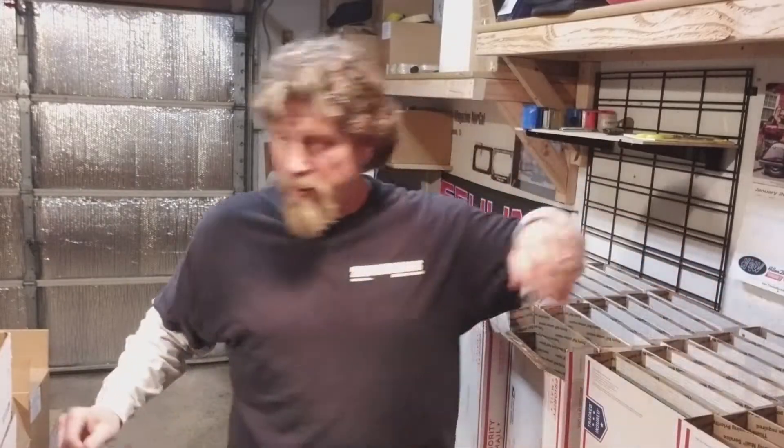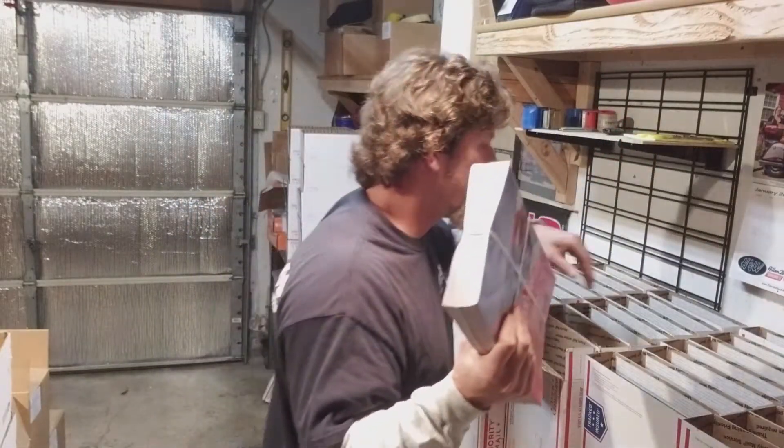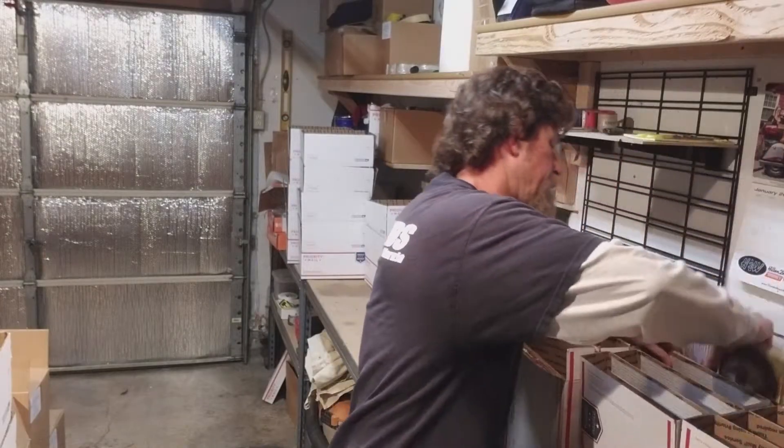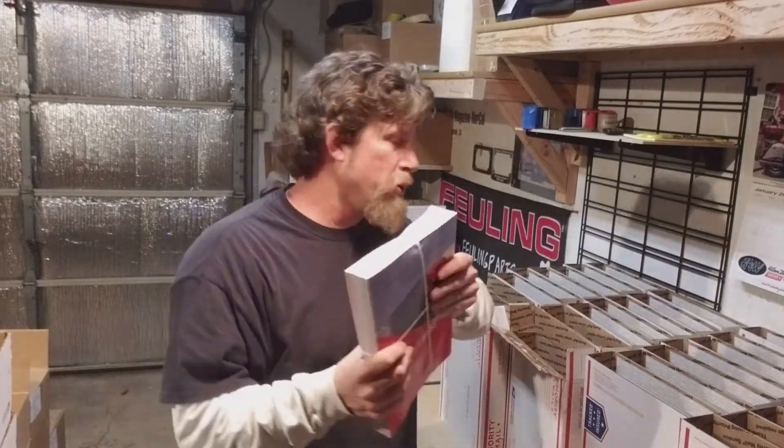Hey, check it out — on the cover this month it's a Ducati. Kurt Taylor hooked it up. Custom Design Studio over in Novato.